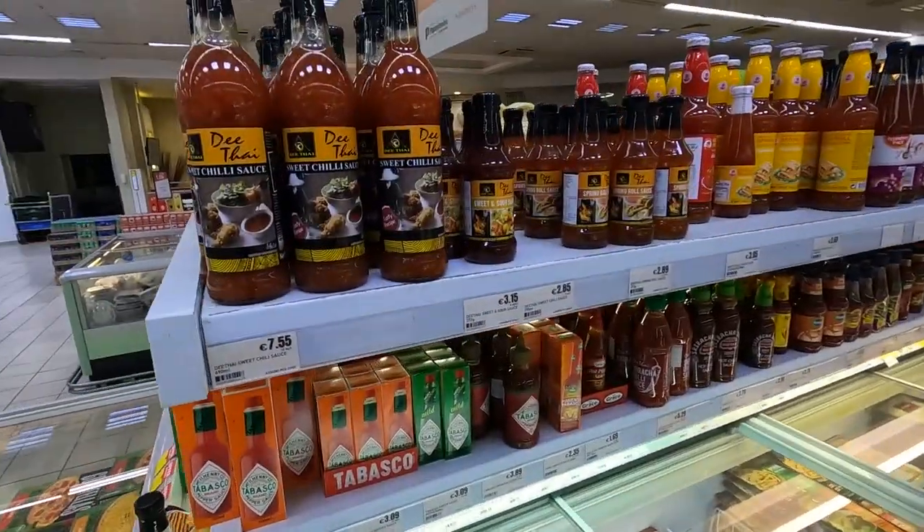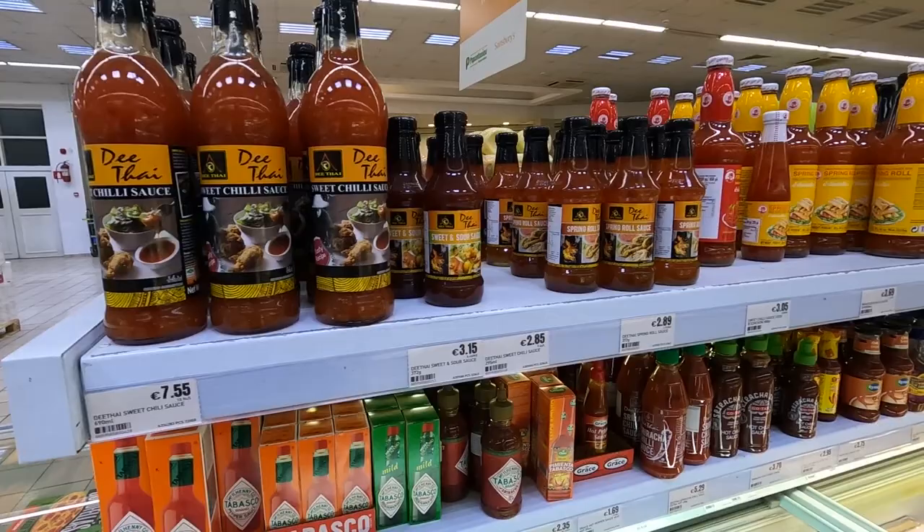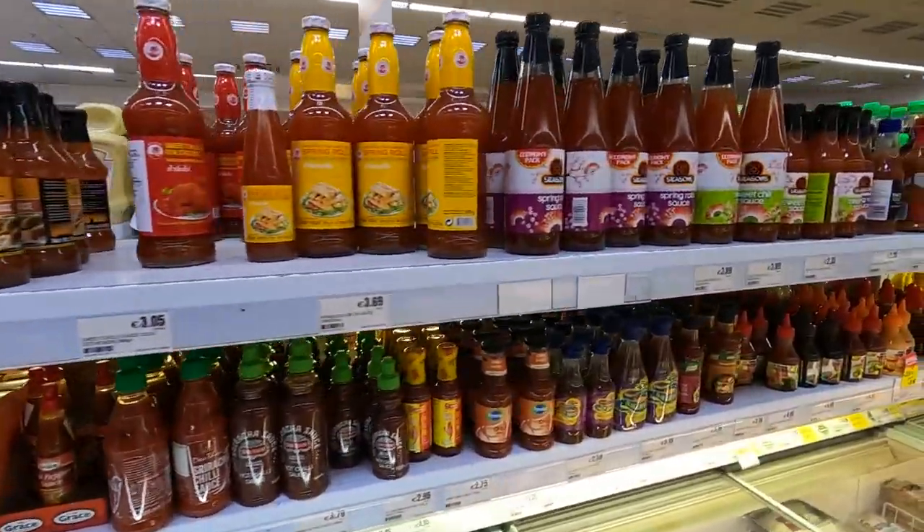This country was a British colony until 1960, so that kind of explains why they have some things. This is the section we always come for because we love cooking with Asian flavors, and this supermarket has everything.